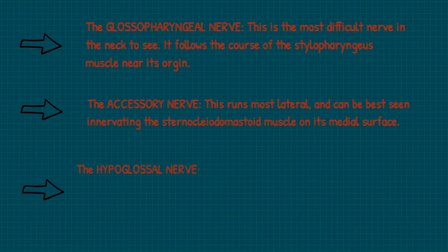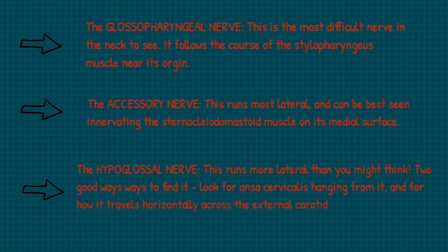Now we have the hypoglossal nerve, which provides motor supply to all of the intrinsic muscles of the tongue and all of the extrinsic muscles of the tongue, with the exception of the palatoglossus, which is supplied by the vagus instead. This runs more laterally than you may initially think. Two good ways to identify it are to look for the ansa cervicalis hanging from it, and for how it travels horizontally across the external carotid artery to reach the floor of the mouth.